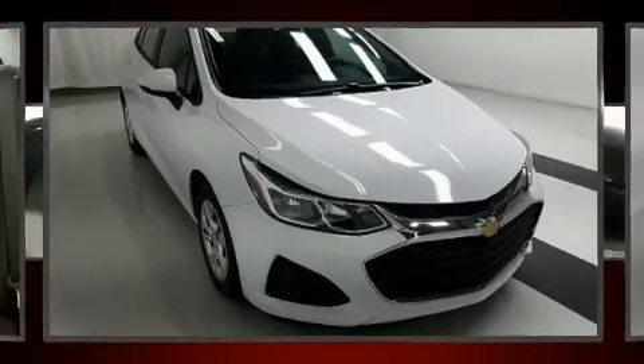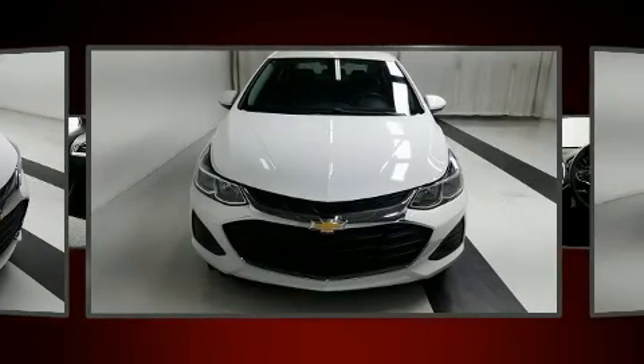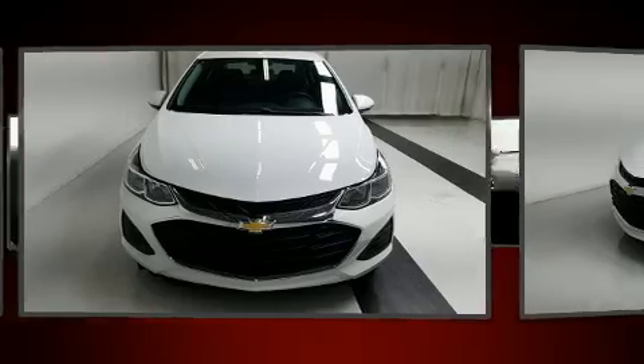You can expect a lot from the 2019 Chevrolet Cruze. With just over 40,000 miles on the odometer, this four-door sedan prioritizes comfort, safety, and convenience.